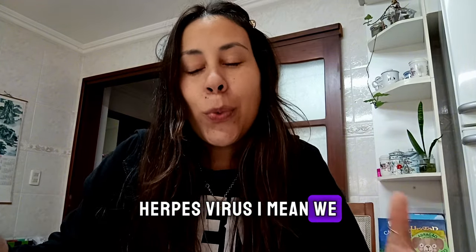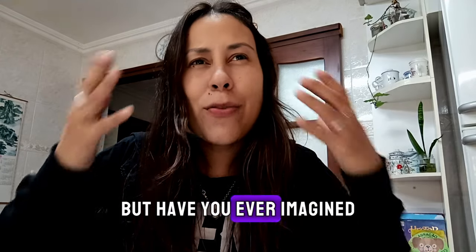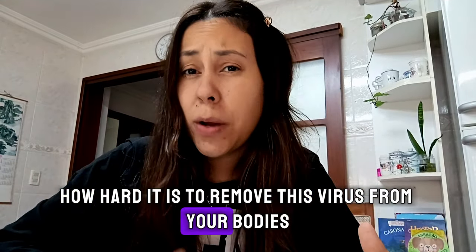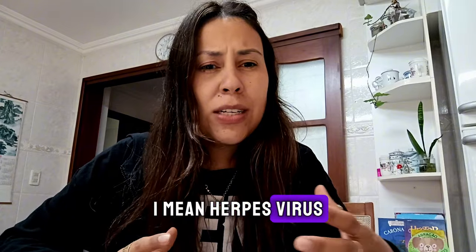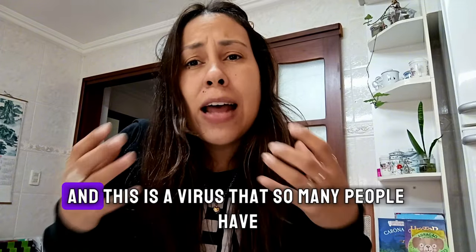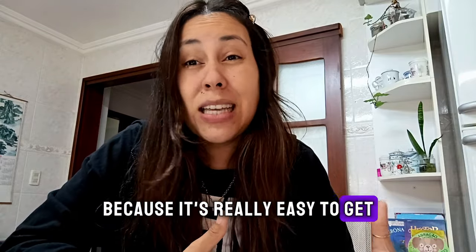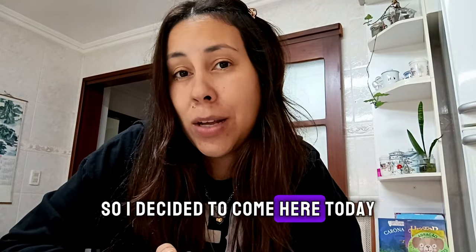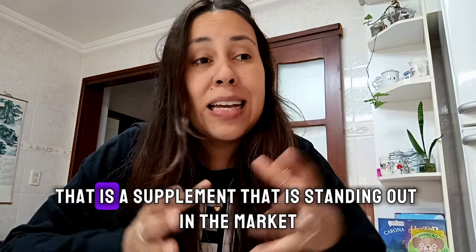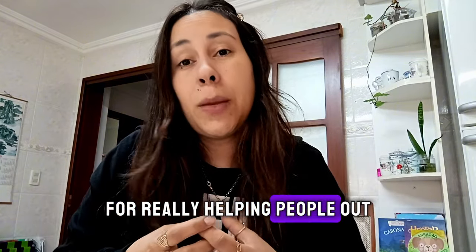We know how easy it is to get herpes, right? But have you ever imagined how hard it is to remove this virus from your body? Herpes virus has outbreaks, it weakens us. And this is a virus that so many people have because it's really easy to get. So I decided to come here today to talk to you about Tonic Greens, a supplement that is standing out in the market for really helping people out.